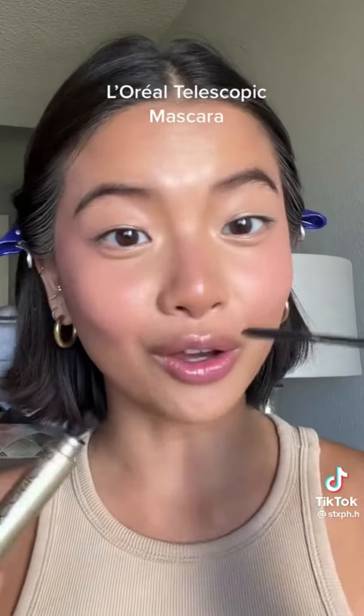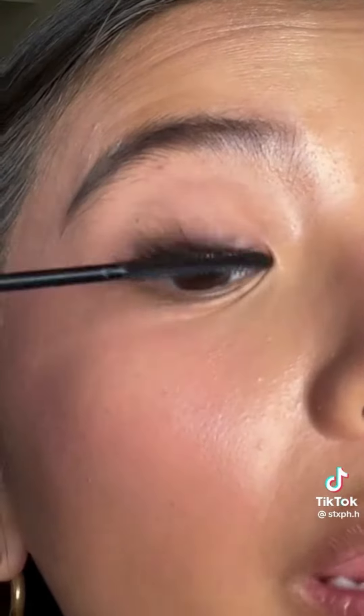L'Oreal Telescopic Mascara. Mascaras don't always work on my Asian lashes, so let's see. I love the flexibility of the wand and it's quite lengthening. I didn't curl my lashes and look how long and lifted they are.